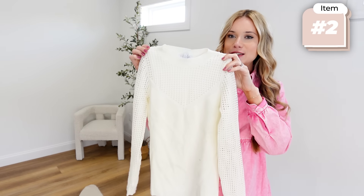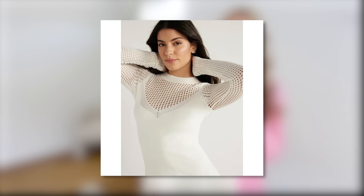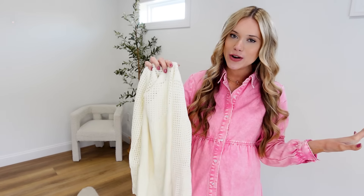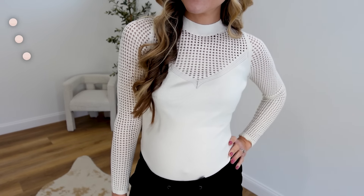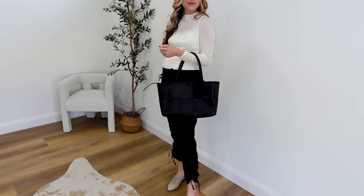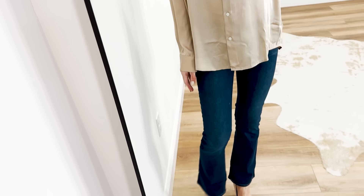With those black pants I styled this crochet long sleeve top — I'm so impressed with it. I love the crochet detailing, so perfect for heading into spring. It's a nice stretchy fabric, available in XS through 2XL. I sized up to a medium since it is more fitted, but it's a great workwear piece that looks stunning tucked into those pants.